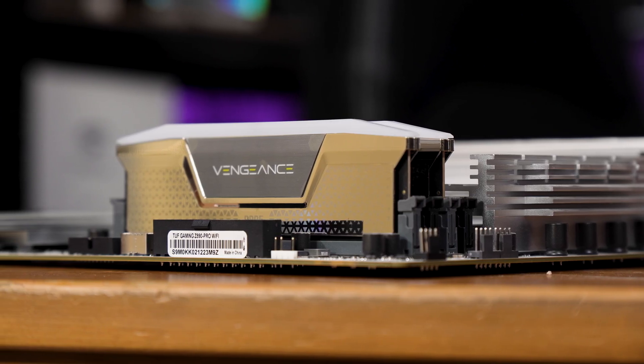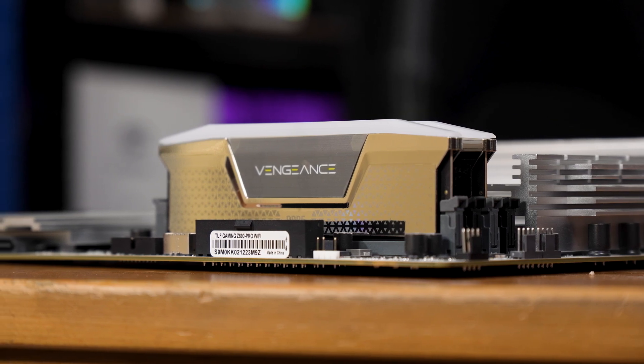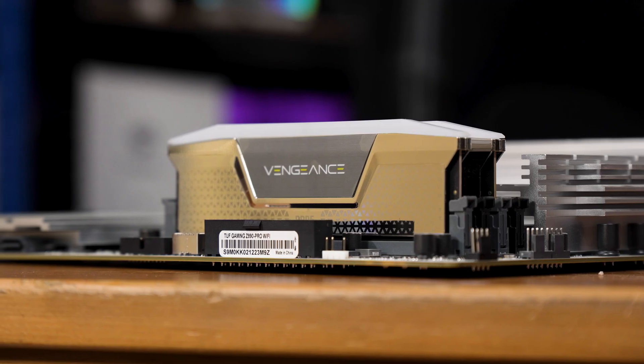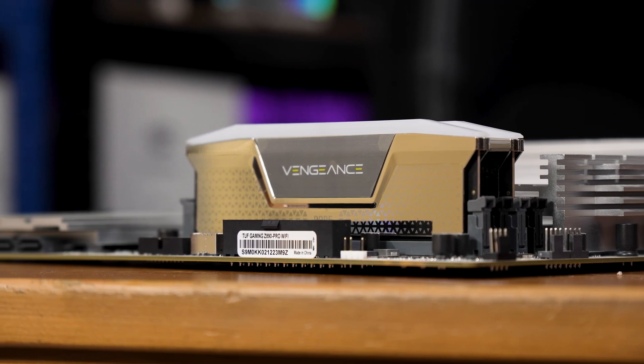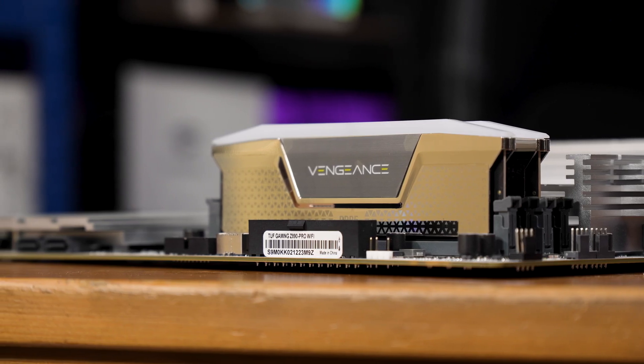8000 megatransfer per second RAM like this Corsair Vengeance kit is actually a great option. Being a CU DIMM, it's more stable and lower power, making it a good pairing for these chips. Whether or not this performance bump is enough to convince you to opt for Core Ultra for your next build, I'd love to hear what you think in the comments — about the Core Ultra chips with this boost feature, the feature itself, and whether you'd opt for one of these chips over a 14600K or something from AMD.